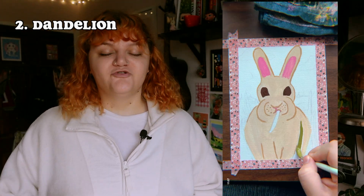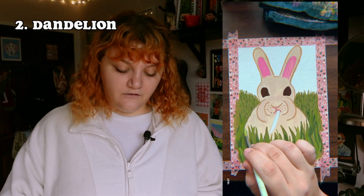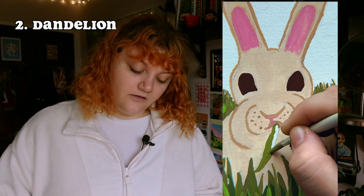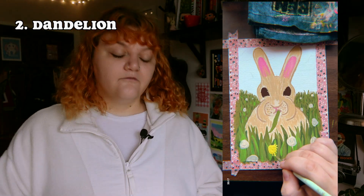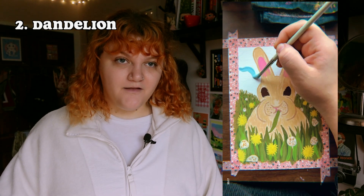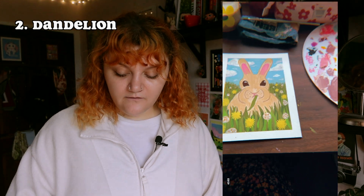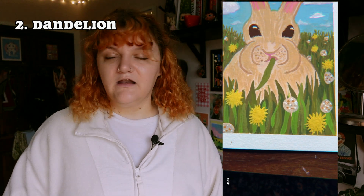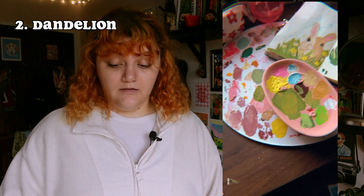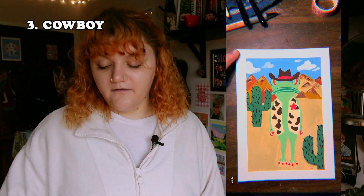The second piece — the prompt was 'dandelion.' I drew a bunny, so I did a field of dandelions with a bunny eating a dandelion. Ironically, we've just adopted a little bunny rabbit who is a little demon spawn — but more on that in another video. For this one I was still playing with textures and figuring out what I wanted to do. I was just kind of like: there's a reference of a bunny, let's paint it.